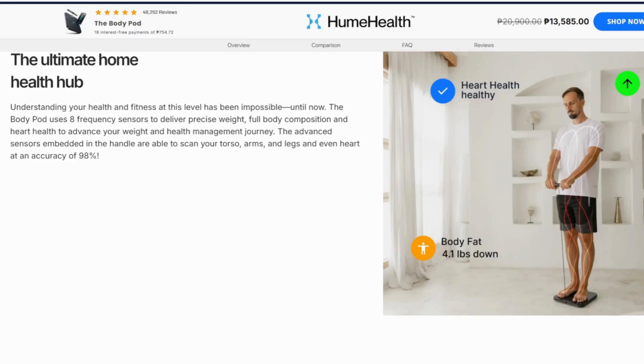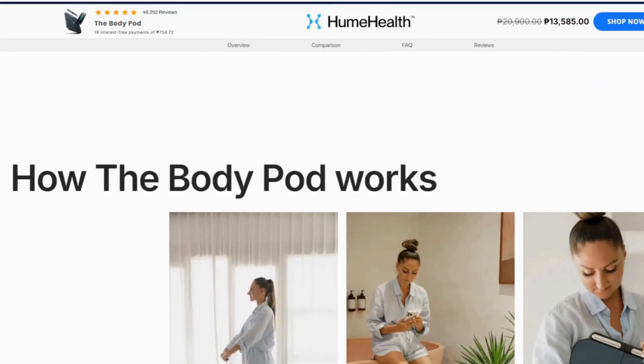Picture this. I step on the scale, grip the handles, hold still, and it's like a mini spaceship reading every inch of my body in 90 seconds. It claims 98% accuracy, backed by a plus or minus 3% margin from a DEXA scan. Sounds medical grade, right? They even compare it to $25,000 clinic equipment. Pretty bold.